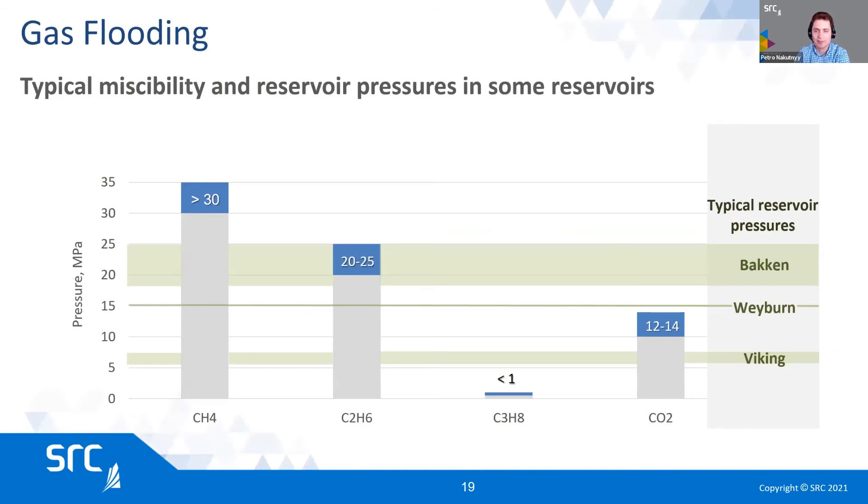Miscibility is basically a condition where a fluid can mix with oil at any proportion, which means there is no interfacial tension, and theoretically you can clean out 100% of the oil. Gases — hydrocarbon gases and CO2 — can achieve miscibility at certain pressures. Propane would be miscible with most oils. Butane and CO2 can be miscible in Bakken, but methane is almost never miscible. Miscibility also depends somewhat on oil properties, but for the most part for light oil, it will depend on pressure, temperature, and gas type.